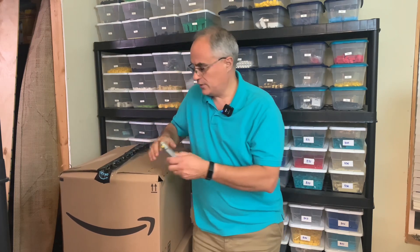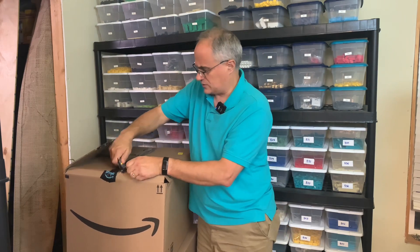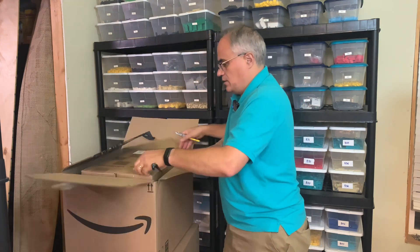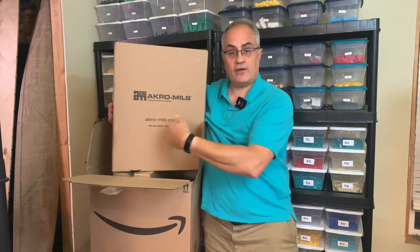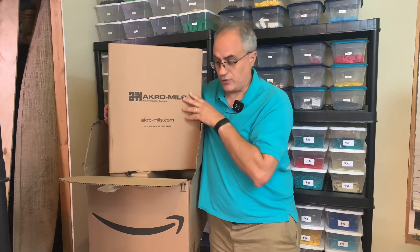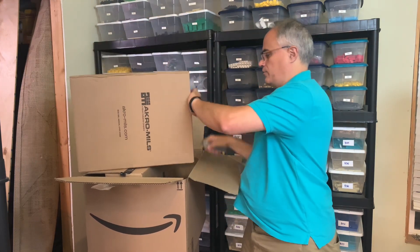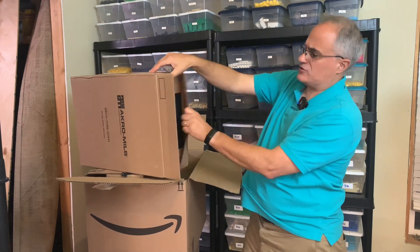Amazon had a sale and I just need to open these, even though I'm not going to be using them right at the moment, I need to open them just to make sure they're not broken. They had a limit of six on these — they're the Acro Mills. Everyone's favorite — well, not everybody's favorite way to store their Lego. It's a preferred method of a lot of BrickLink sellers. Personal collectors may have other methods they choose.